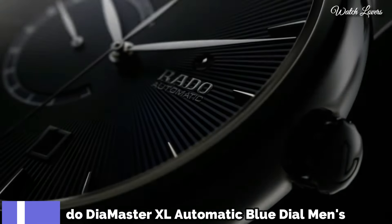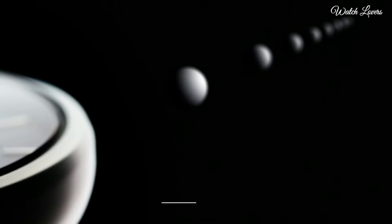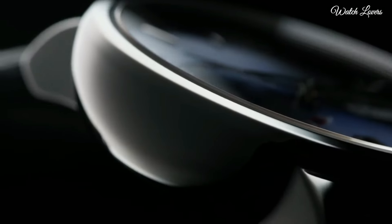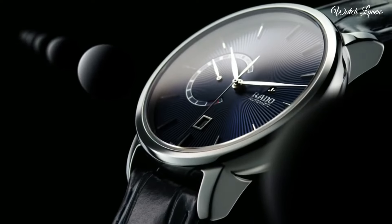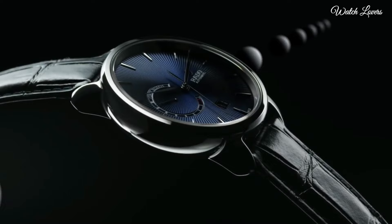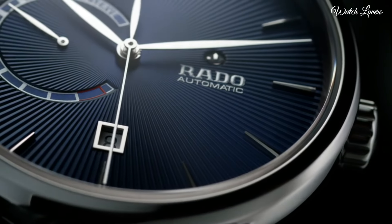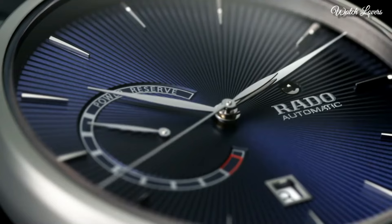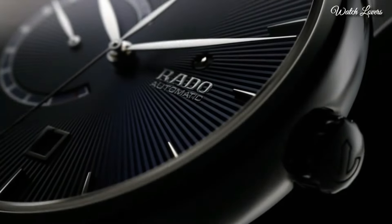Number 7. Rado DiaMaster XL Automatic Blue Dial Men's Watch. Plasma high-tech ceramic case with a blue leather strap. Fixed plasma high-tech ceramic bezel. Blue dial with silver tone hands and index hour markers. Dial type: analog. Power reserve indicator. Automatic movement. Scratch resistant sapphire crystal. Case size: 43mm.